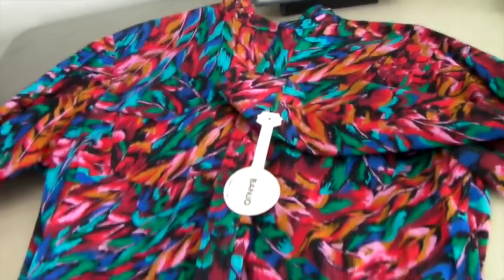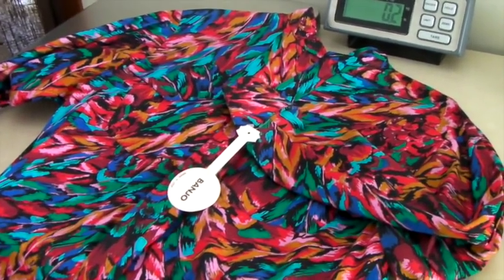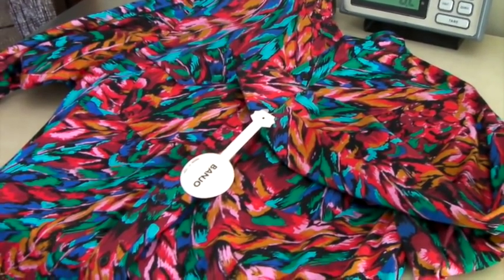This is a new-with-tags rodeo shirt — very colorful. It's part of the big lot of shirts that Jay listed, and it sold for $50.